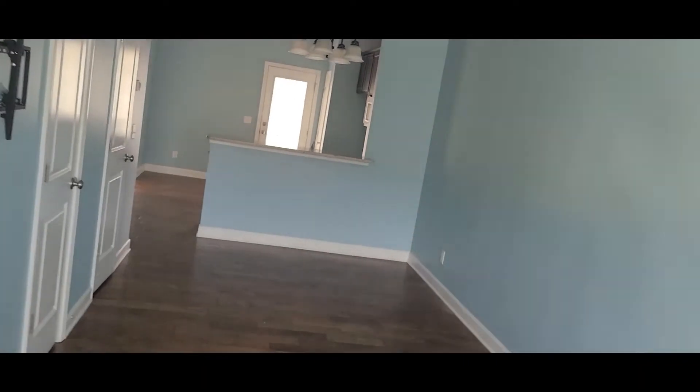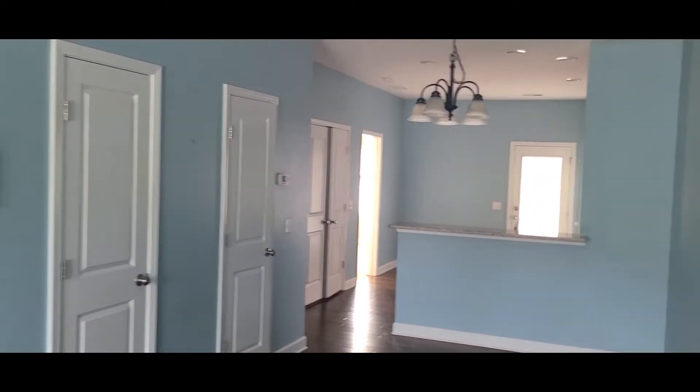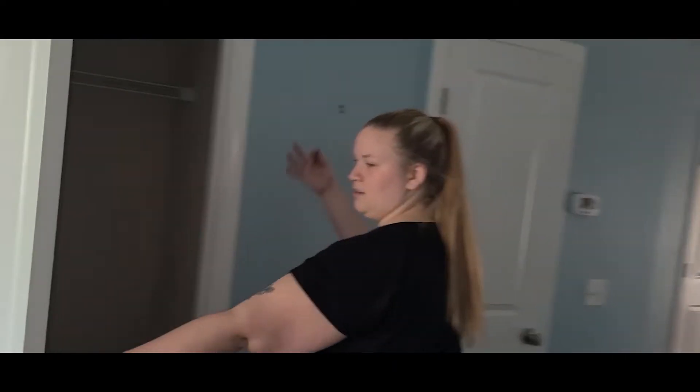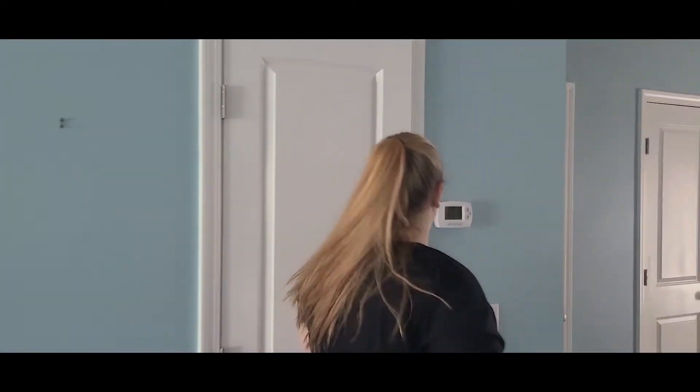We'll go this way. And over here on this wall, we have a closet. This one is a half bath — a little bathroom.